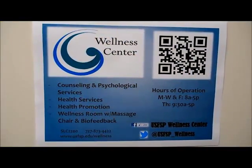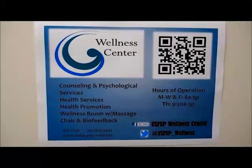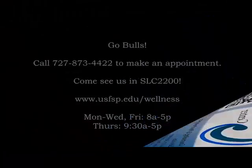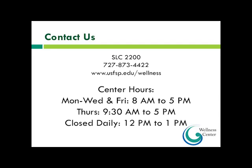On behalf of the entire staff, we wish you a healthy and happy time at USFSP, and know that we're here for you. Go Bulls! Their contact information: they're also in SLC 2200, phone number 877-4422, and hours are listed on their website.